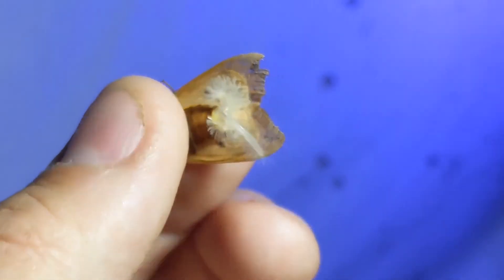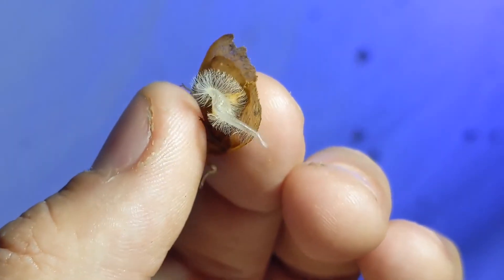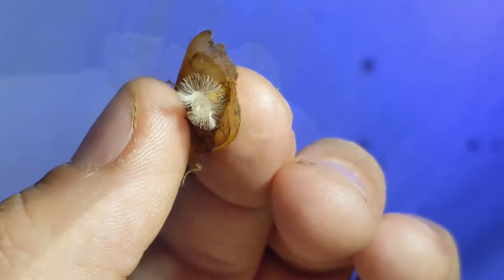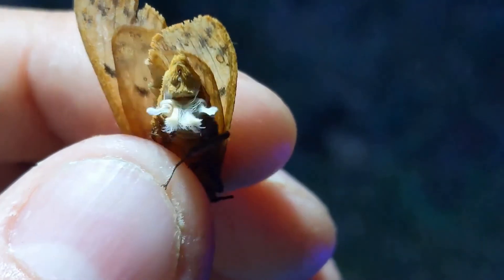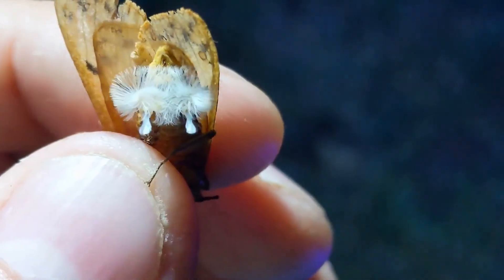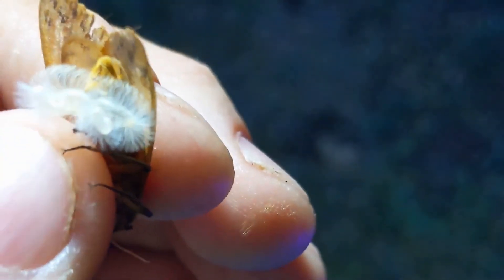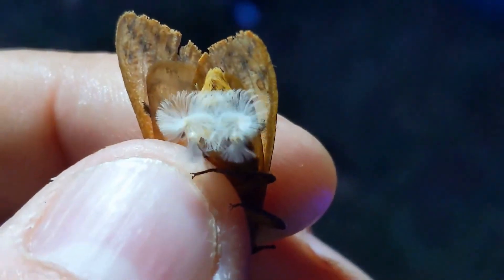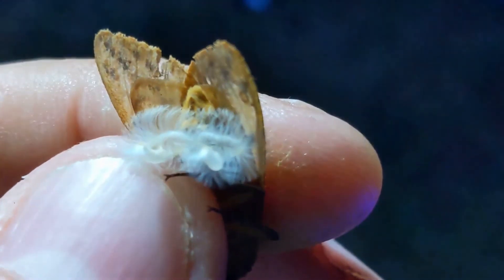How crazy looking is that? Here we have another one. Really crazy looking structures. Like I said, I'm not hurting them at all, so they can fly off if they would like to.